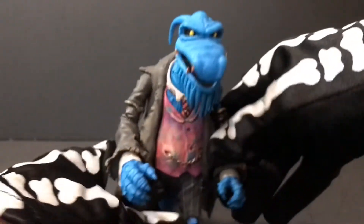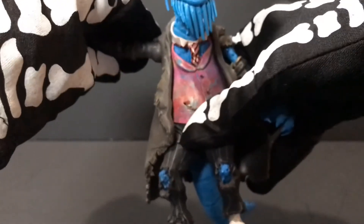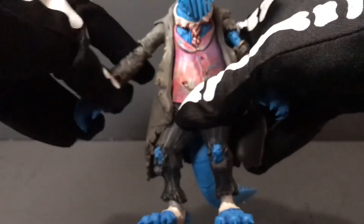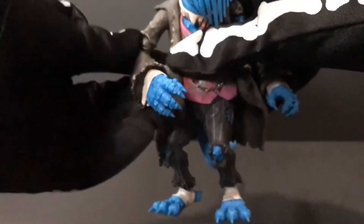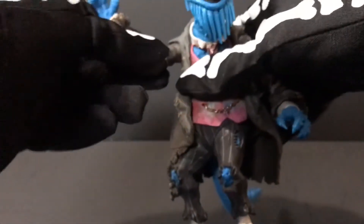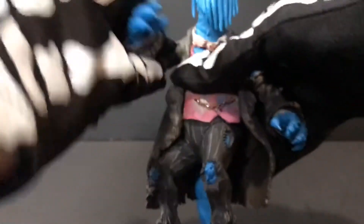Articulation on this guy: his head does just rotate, pretty standard there. His arms go out to the side pretty far, actually. He's got a single hinge in the elbow that gives you about 90 degrees. He does have a bicep swivel, which was the only joint that was really kind of nerve-wracking — when I first got this guy, that was a little stuck on both sides, but a little bit of elbow grease and they move just fine.